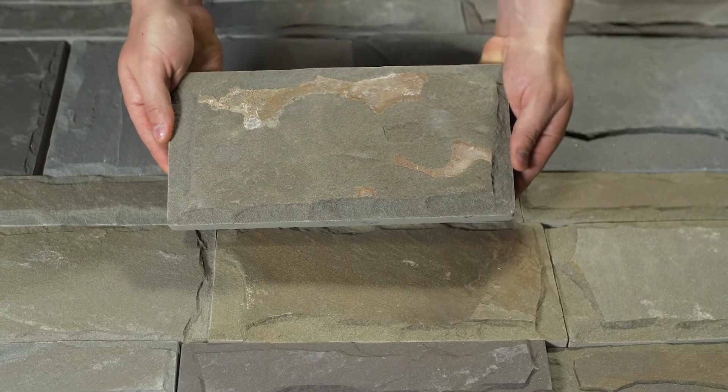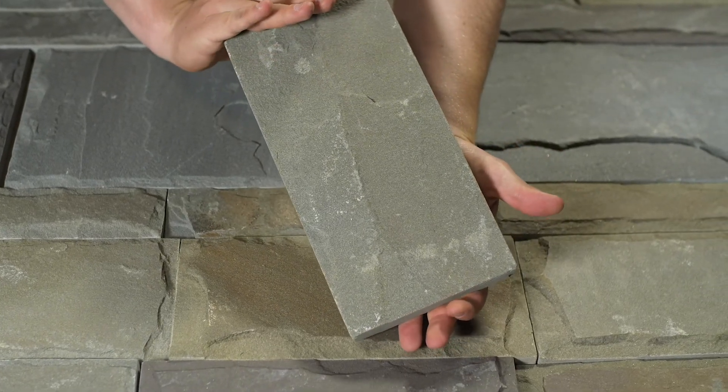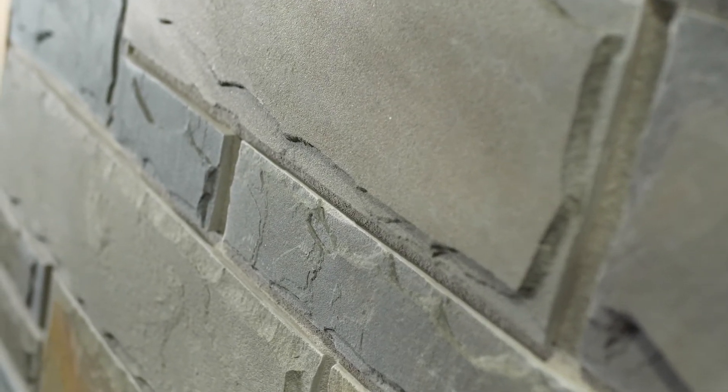This stone has a split back that hasn't been sawn with a diamond blade. However, this will have no effect on the installation or final appearance. The stone is cut specifically for a half-inch mortar joint, and installation goes quickly due to the set heights.